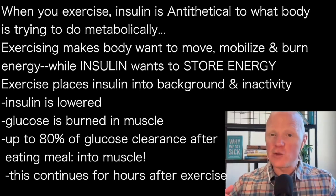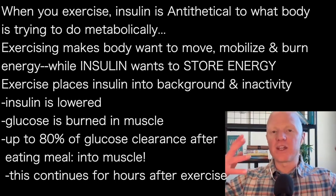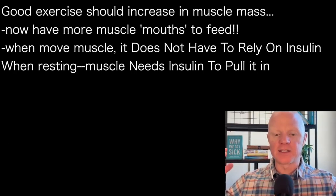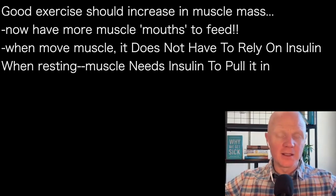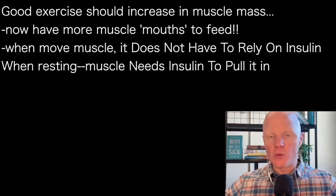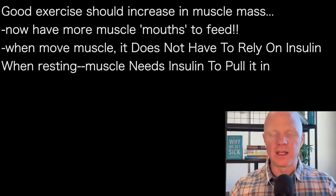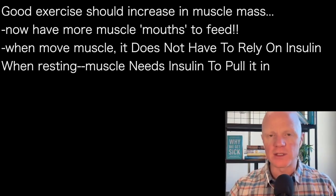If you happen to be engaging beyond the acute benefit — over a day or so — of improving insulin sensitivity with exercise, and if you are increasing your muscle mass, now at any given moment you have more of these mouths to feed. And the muscle will greedily pull in and use glucose every time you're moving them.